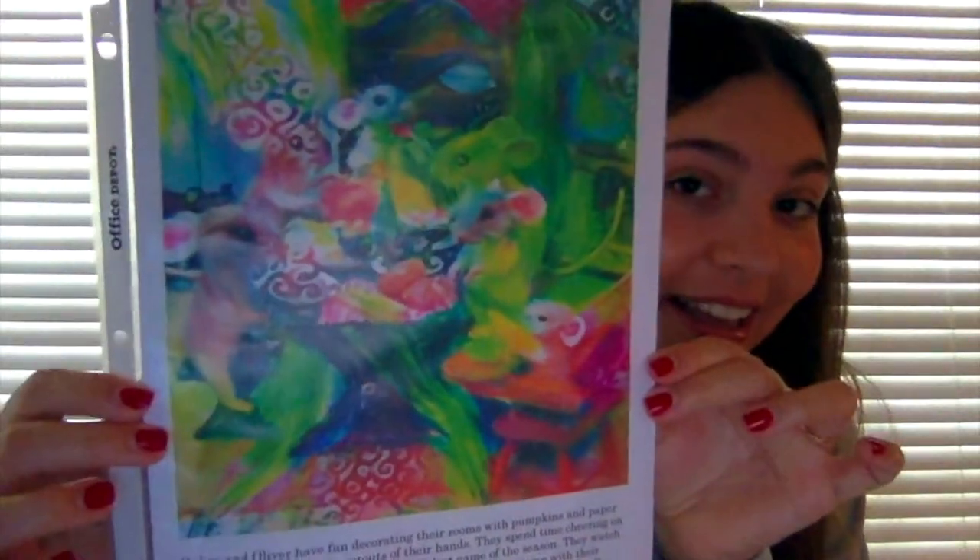They watch the students pack their bags to go home to spend Thanksgiving with their families. Oaks and Oliver spend Thanksgiving with their family at the big house. And then this is them at the big house.